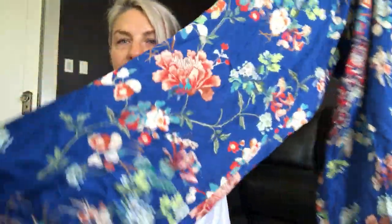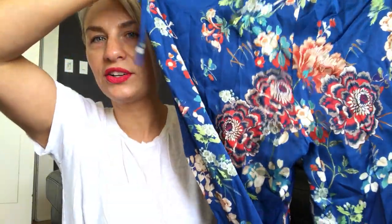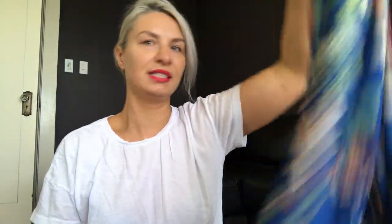At Zara I got these flowy floral pants. The neat thing about these is they're a little bit flared at the bottom, which is different from my normal pajama pant style. I really liked this pattern — I thought it was rich and expensive-looking, kind of Gucci-esque. I got these in a size large. I like them really big.